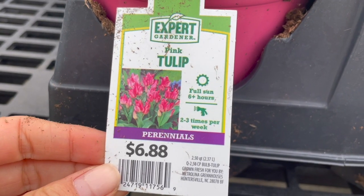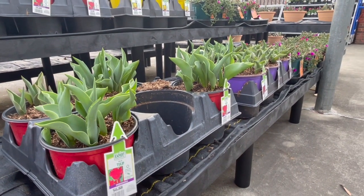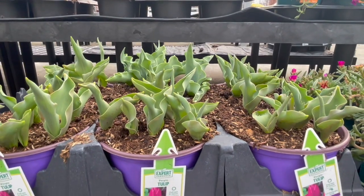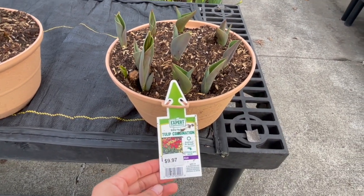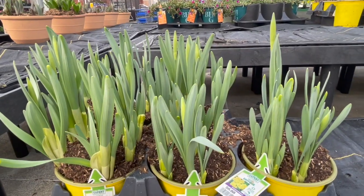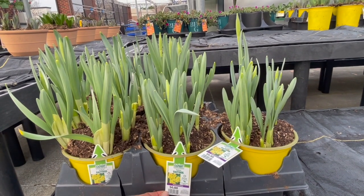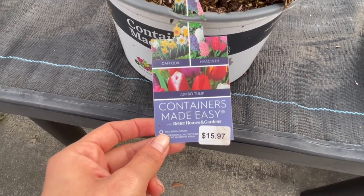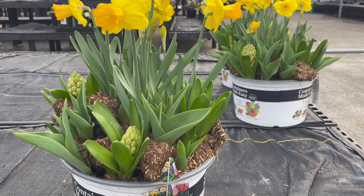There's a container of pink tulips for $6.88. It says perennial, but if you're in North Carolina zone 8a like me, the tulip bulb needs at least six weeks of cold — normally these will not bloom again, just the leaf comes out with no bloom. Daffodils, however, will come back every year here in zone 8a. They also have pre-made containers with daffodils, tulips, and hyacinths for $15.97 — great to pop into a planter.